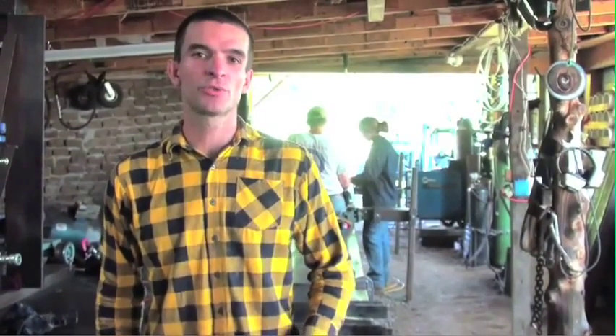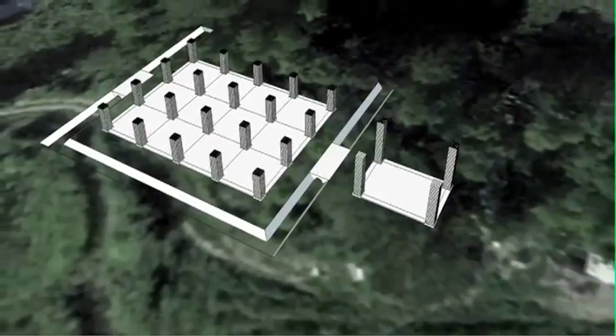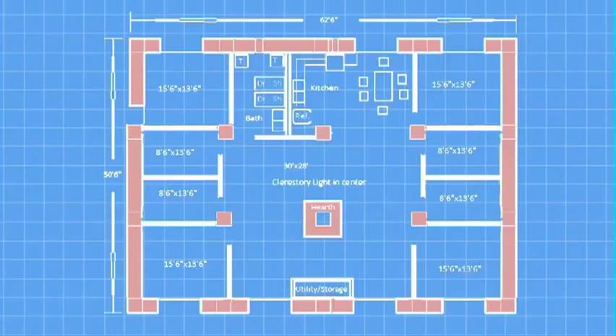Before publishing these final results, we'll need to take these tools through the most rigorous field testing to date: the construction of a 5,000 square foot digital fabrication training facility and the construction of six living units.